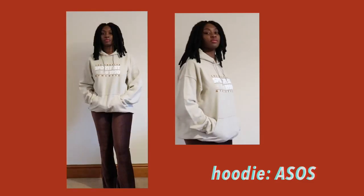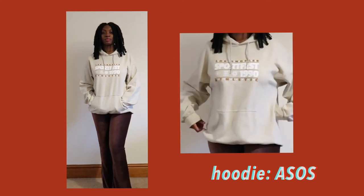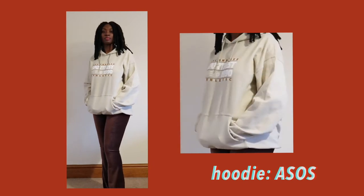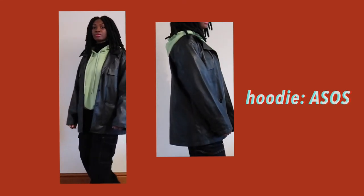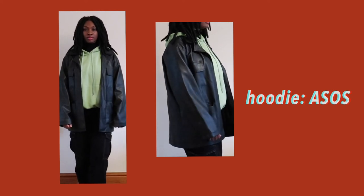I chose the beige hoodie just because it looks really nice — it was meant to look a bit vintage, which I really like as well. The green hoodie is just a plain casual one and it's just a nice one to wear on top of anything, like a long sleeve or something, especially for layering up.